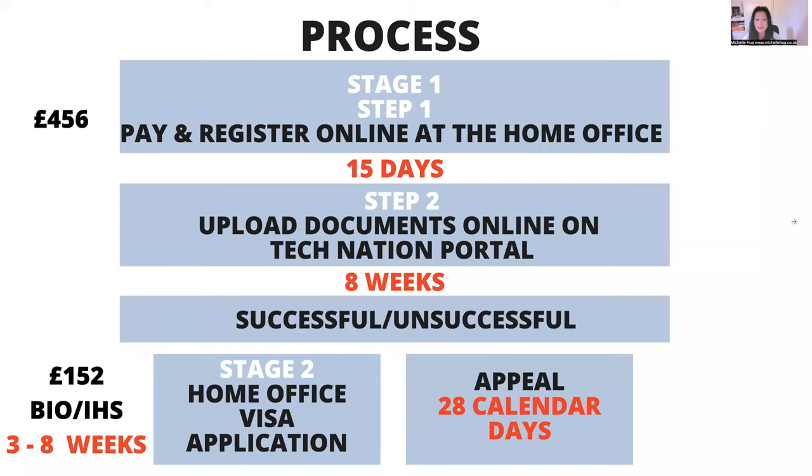So the process — as I mentioned, there are two stages. The first stage is the endorsement stage where you have to get endorsed by meeting the criteria, and once you do, you can apply for the visa. Within the first stage, there are two steps. First, you pay and register online at the Home Office — the fee is £456 for the stage one endorsement. Once you've paid, you have 15 working days to upload your documents onto the Tech Nation portal. When I applied, we had to send it by post, but now it's all done online from any country.